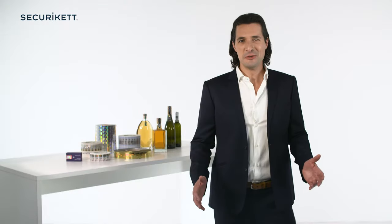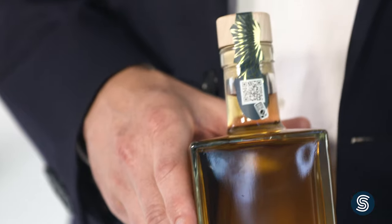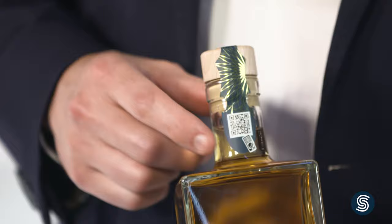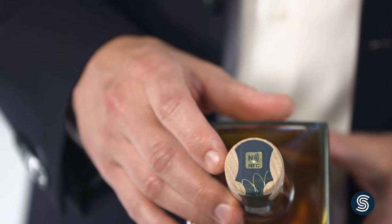We distinguish between three categories of authentication features. You may also link the label to a dedicated security software by including a unique code, which can either be printed in the form of a QR or data matrix code, or integrated into an NFC chip. Scanning the code with their smartphones allows consumers to verify the authenticity of the product.